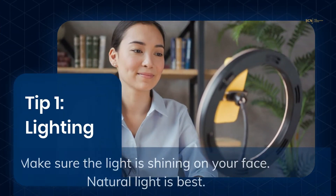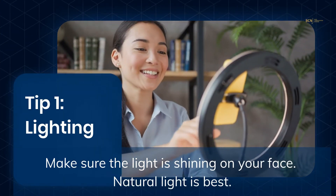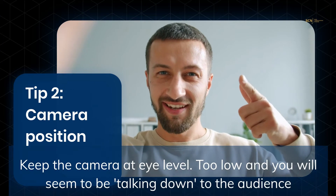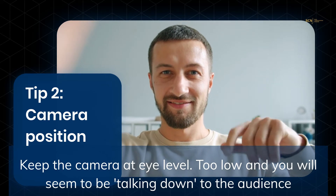Make sure you're well lit and that the light is shining on your face. Natural light is best. Keep your camera at eye level — too low and you'll appear to be talking down to your audience.